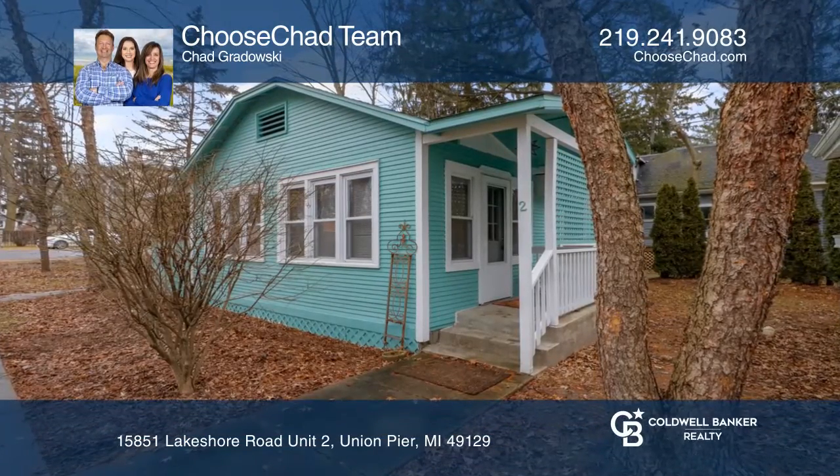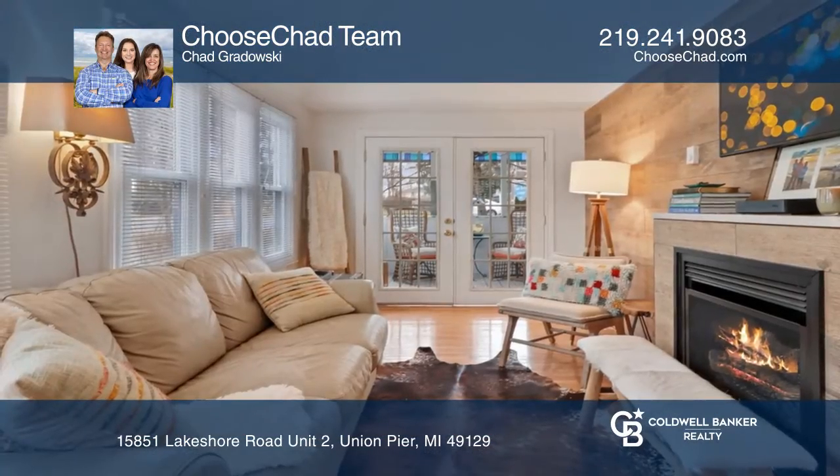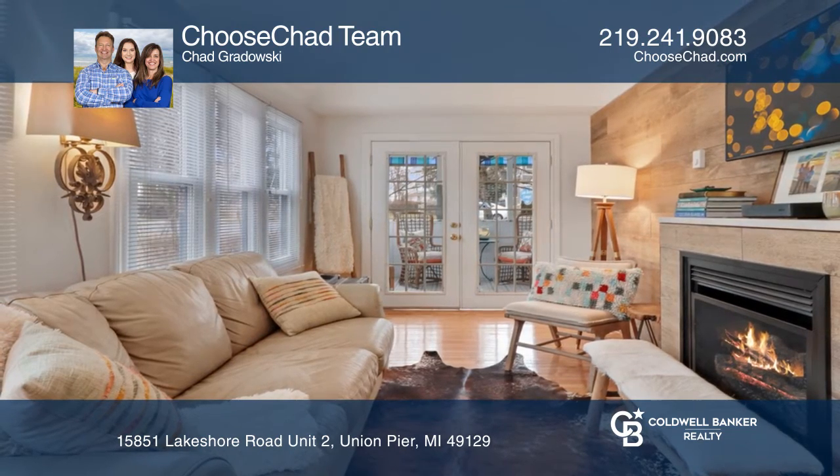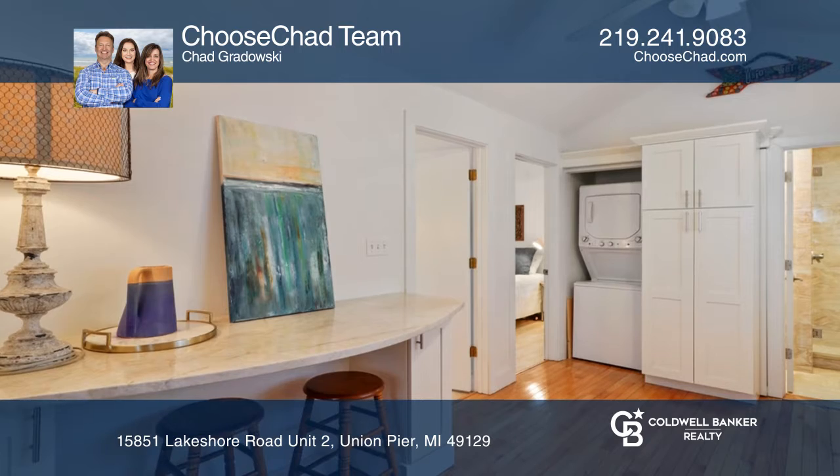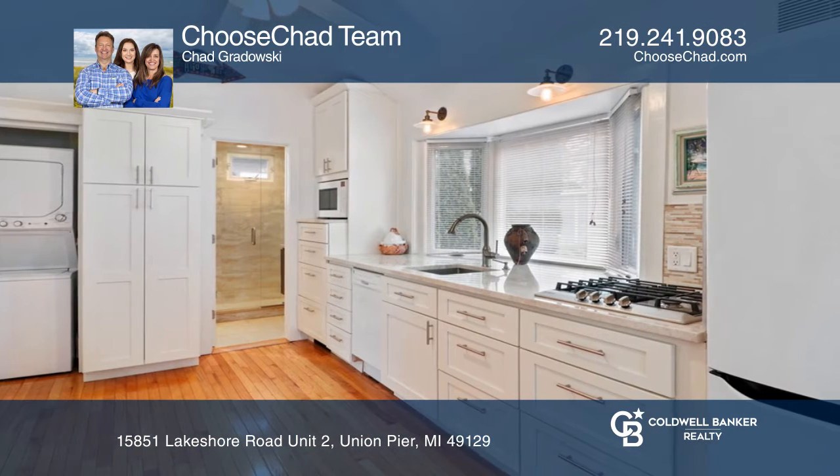This furnished two-bedroom Lake Breeze Cottage features a light-filled living room with a cozy gas fireplace. The kitchen includes a built-in eating area, gas cooktop, and a gorgeous garden window.